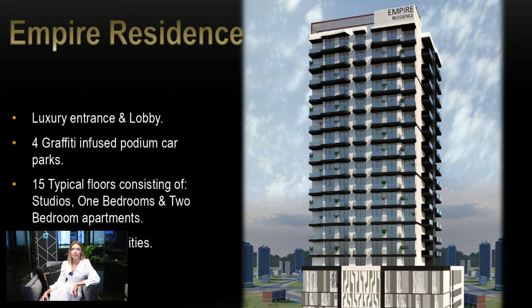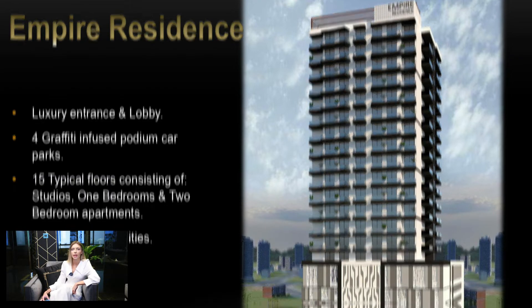Empire Residence has a luxury entrance and lobby, 4 graffiti-infused podium car parks, 15 typical floors consisting of studios, 1-bedroom and 2-bedroom apartments, and a rooftop with amenities.